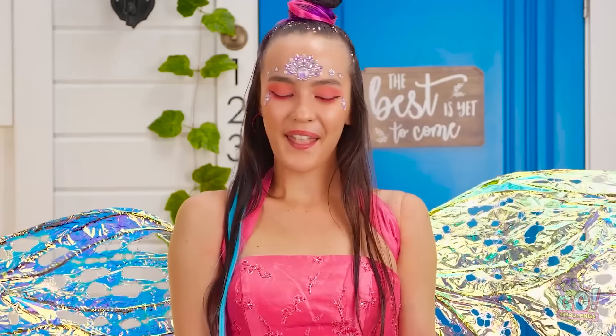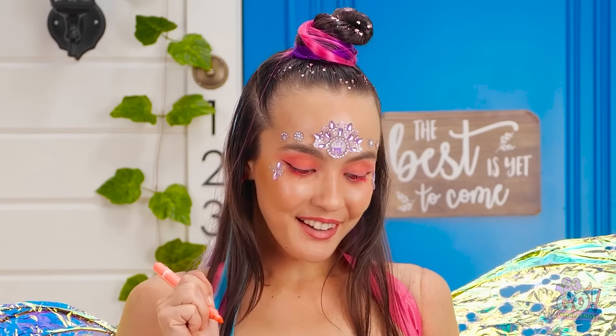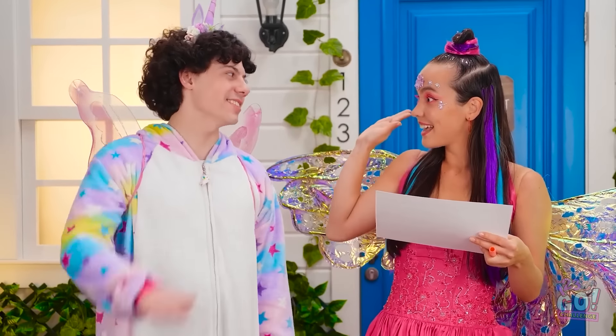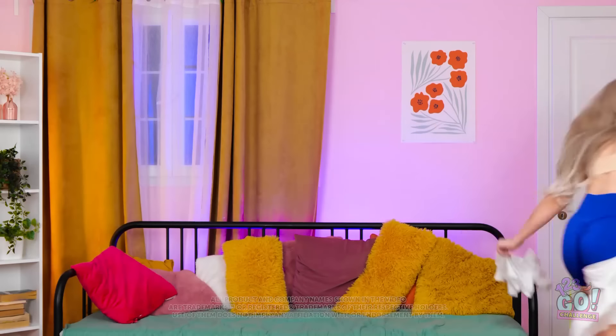That's more like it. I look amazing! I can cross this off the list. That's everything! I'm finally a unicorn! Put her there! I'm so late!